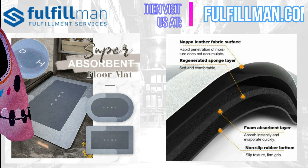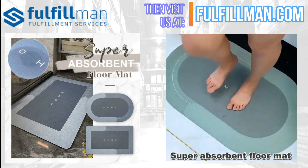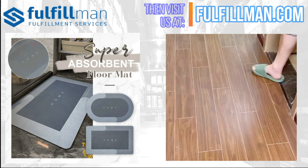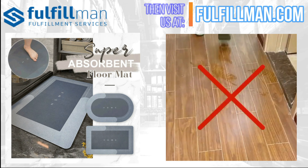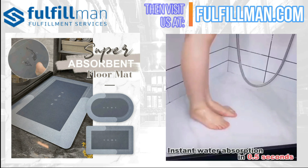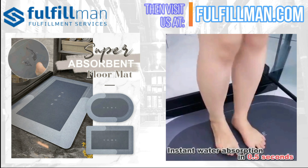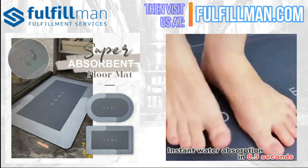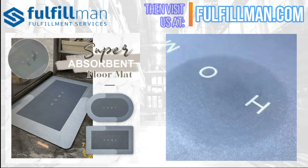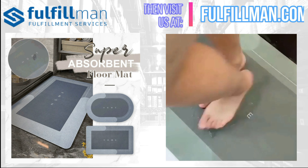Fashionable and simple colors and patterns can be matched with any decoration, making it very suitable for modern homes. It's made of PVC technical velvet, which dries faster than ordinary floor mats. The non-slip rubber bottom provides a firm grip to increase safety and stability, with strong water absorption and rapid penetration of water without accumulation — quickly absorbing water stains and oil stains.